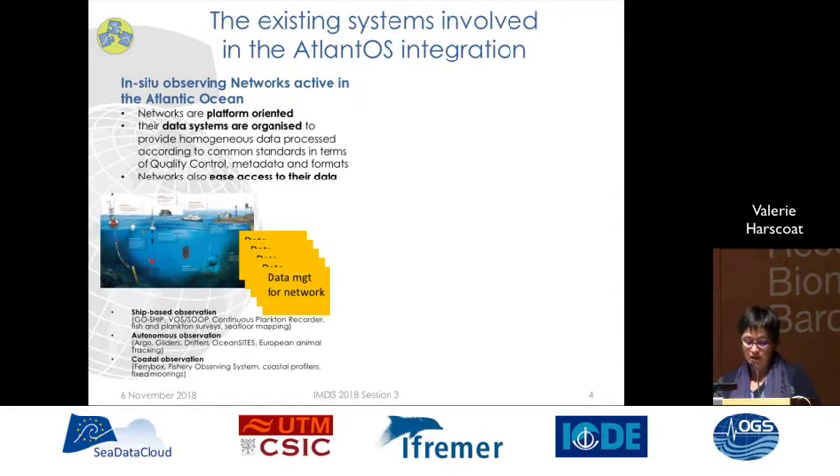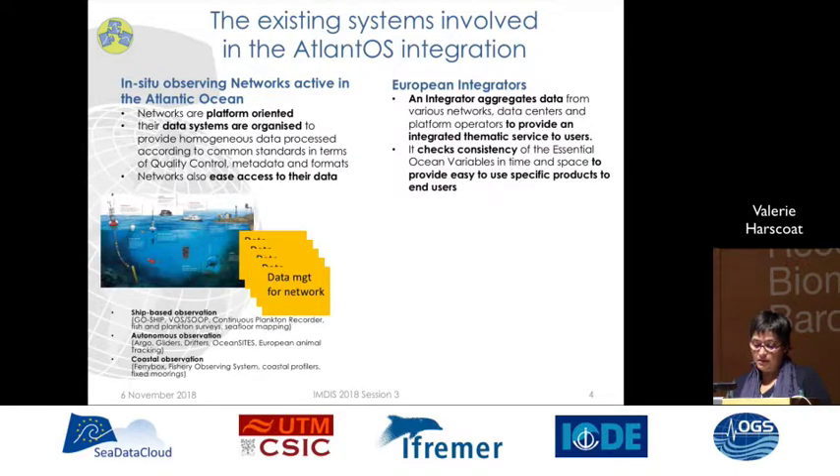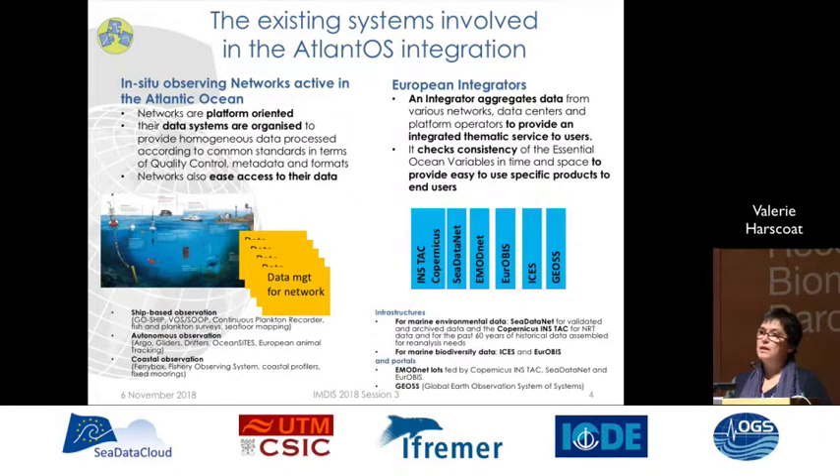Within the AtlantOS project, it gathers networks from ship-based observatory observation networks, autonomous observing systems, and coastal observing systems. On the other side, we have the systems of European integrators. An integrator aggregates data from various networks, data centers and platform operators to provide an integrated thematic service to users. It checks consistency of essential ocean variables in time and space to provide easy-to-use specific products to end users. Within AtlantOS, it involves six integrators: infrastructures like Copernicus, CDataNet and OBIS on EurOBIS, and portals including EDMO-VLOTS and GeoSportal.